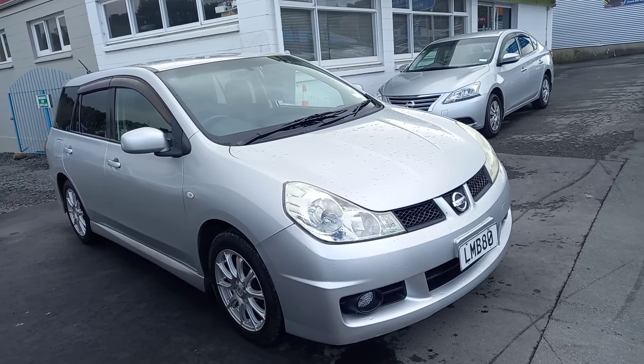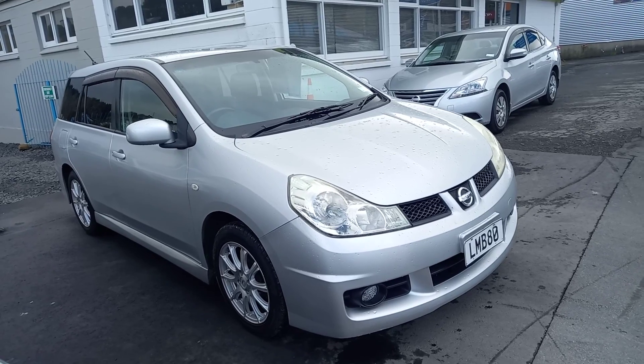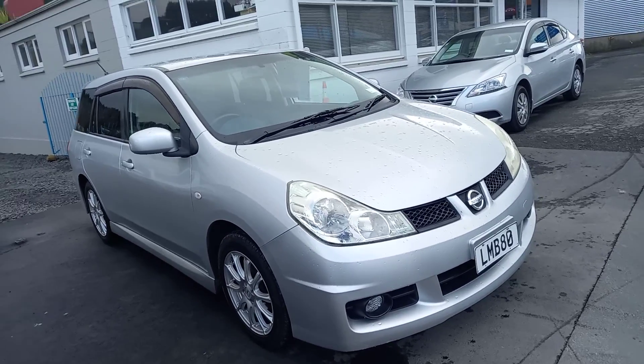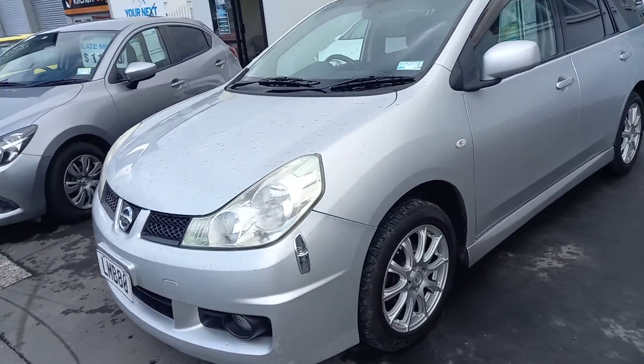Going to start this conversation with saying this is excellent value for money. 2010, 1.8 litre — that's right, the 1.8 litre Nissan Wing Road. This is a really nice wagon with plenty of space for the whole family.